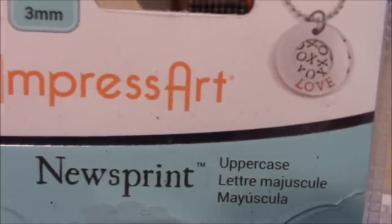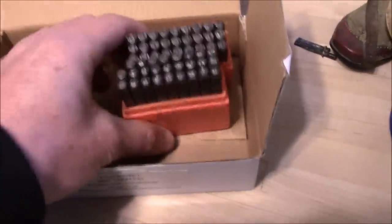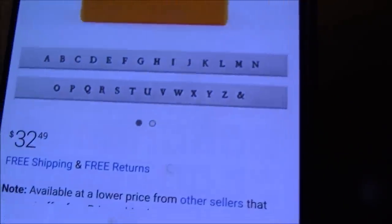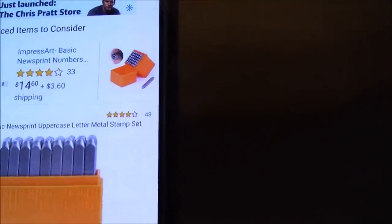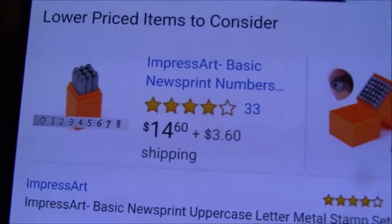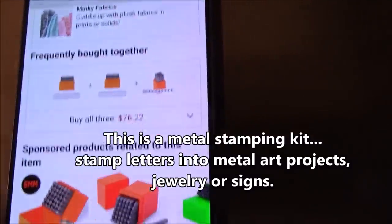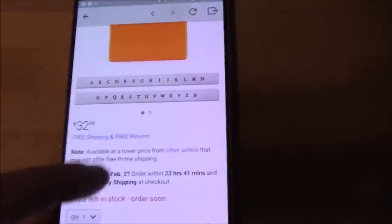We have two sets of Impress Art here. I haven't really looked up exactly what they're for, but it looks like they're about 32 bucks each at some places. There's also a smaller set for 14 on Amazon.